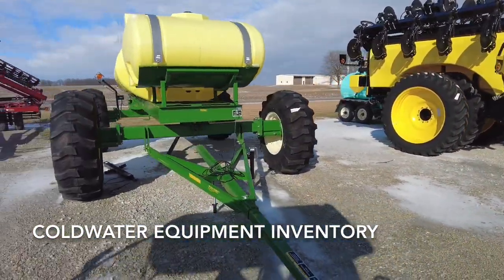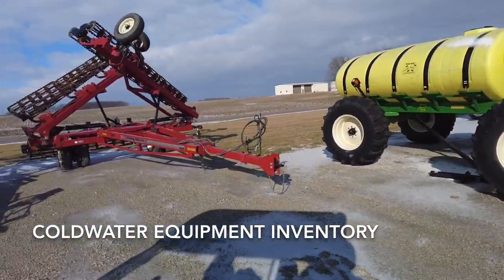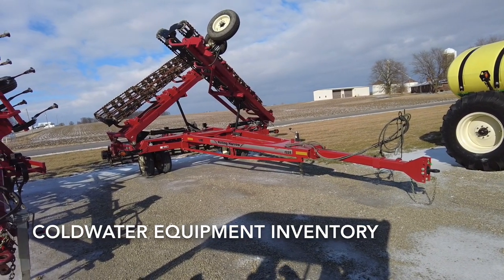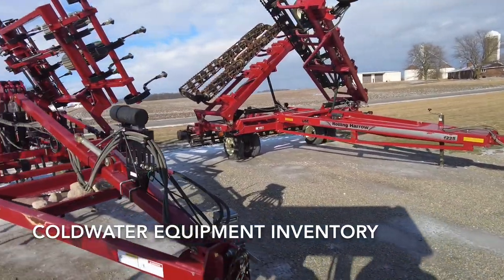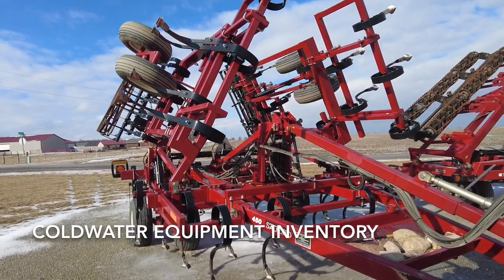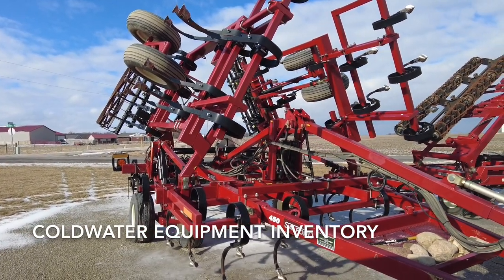The all-steer cart is retailed. The Unverferth throwing basket — we just got that in this week; that's a 41-footer. We traded it in with a Salford 40-foot field cultivator that is not in here yet.